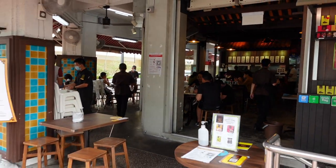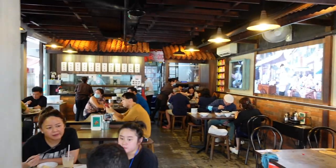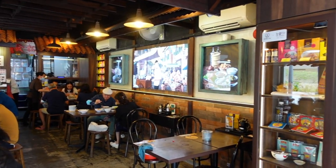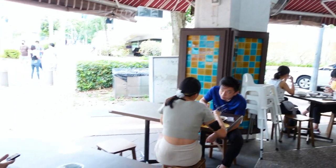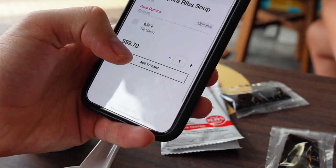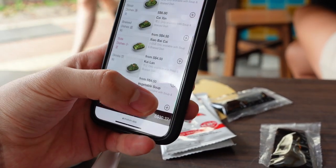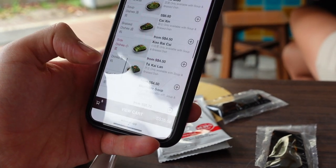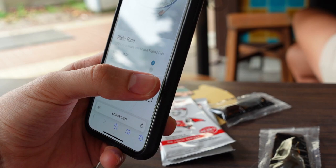We are now heading to our second stop. This is a pretty popular Bak Kut Teh chain in Singapore and definitely one of my favorites. We ordered two portions of prime spare ribs soup, some dough fritters, some gailan veggies, a braised side platter, and two bowls of plain rice.